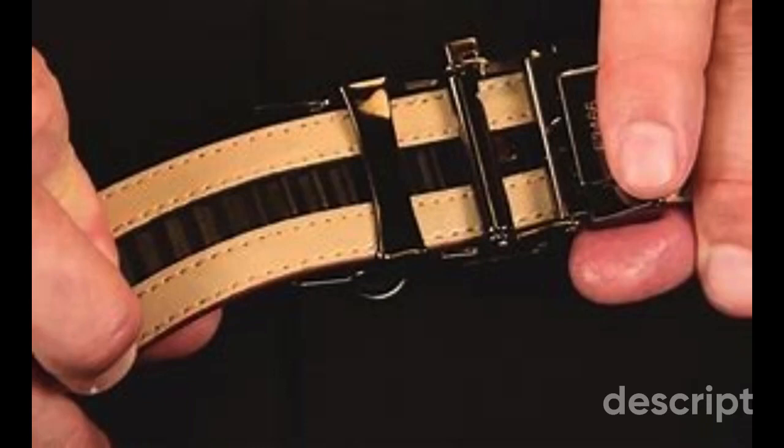In the world of men's fashion, the right belt can make all the difference. It's not just a functional accessory; it's a statement of style and a reflection of individuality. When it comes to versatility and convenience, few options compare to the innovation of ratchet belts.